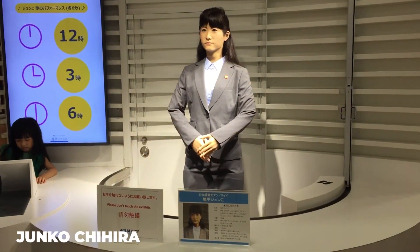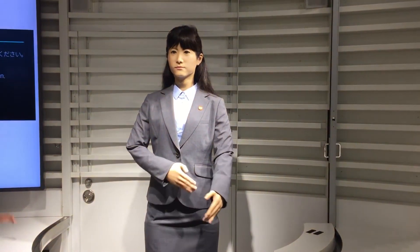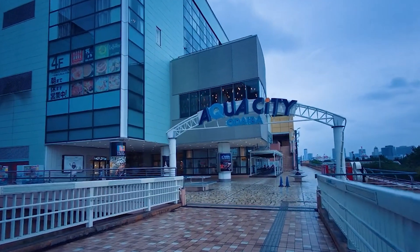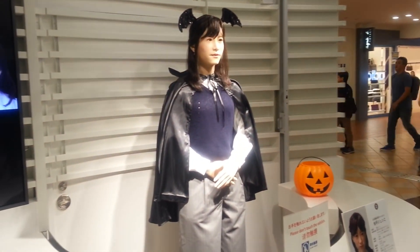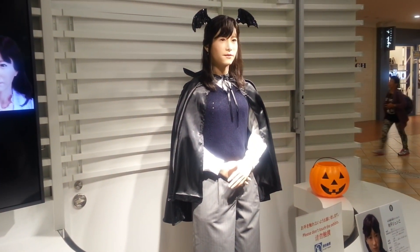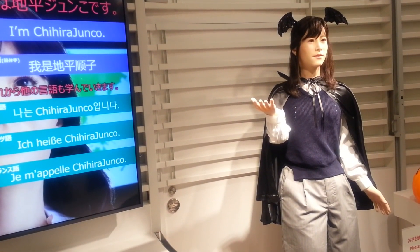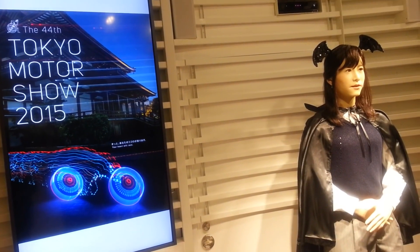Most people have not heard about Junko Chihira. Suppose you are a tourist in Japan wanting answers from a local tourist information center — the chances of your queries being answered by Junko Chihira are really high. She is a humanoid robot working in Aqua City Odaiba, a shopping center in Tokyo's waterfront. This robot was produced by Toshiba using technology created by Hiroshi Ishiguro, a robotics researcher at Osaka University in Japan. She has incredible communication and interaction skills and is capable of a wide range of facial expressions. She can greet tourists in many languages including Japanese, English, and Chinese, which makes communication much easier.